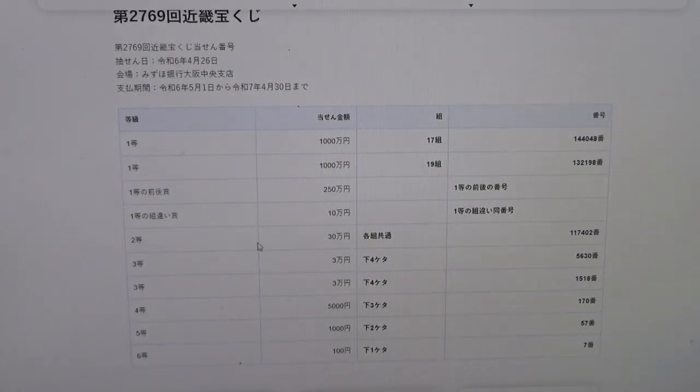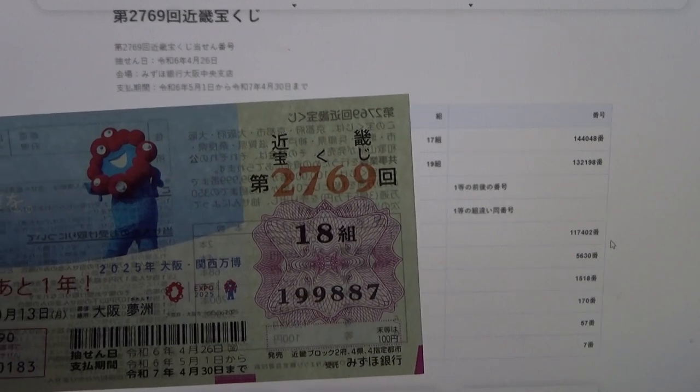To win the second prize, Juman En, this means you can have any grouping number, but you must have these exact numbers in the exact order: 1-1-7-4-0-2. No good for me.